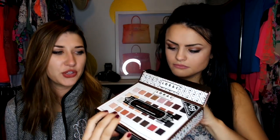Lorac is consistent — every shadow palette they've come out with is super good and pigmented. So this is the Mega Pro. If you've seen their Pro Palettes, they're only 16 colors, so this is double that — that's why it's called Mega Pro. So this is the box it comes in, and if you had to buy one eyeshadow palette ever, literally buy this, it has every color.